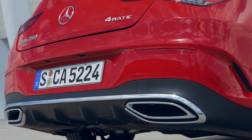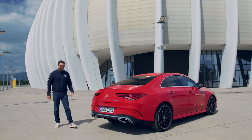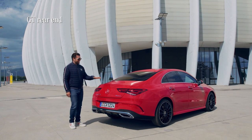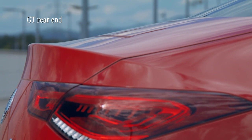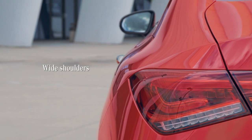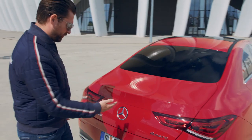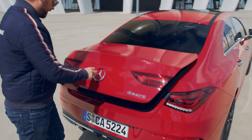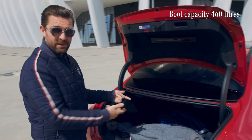Speaking of AMG line, what you get is more defined front and rear aprons, wider air channels and side sill panels. We also have this distinct GT rear end with a tear-off edge, together with wide shoulders for a muscular look. You'll also notice these two-piece tail lights — they're actually split, which serves a functional purpose: when you open the boot, they come up with it, not encroaching on the boot space, making it easier to get bags in and out.